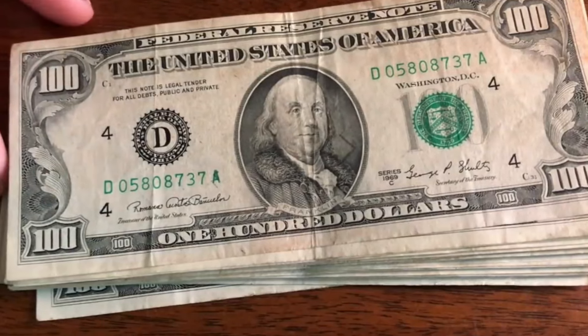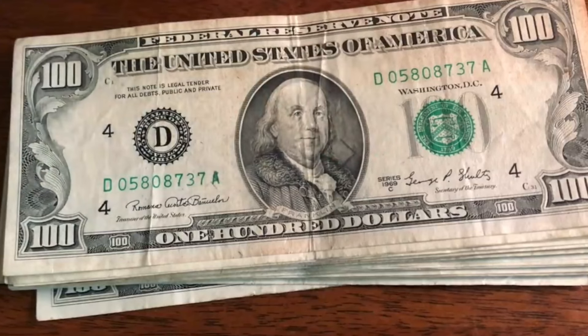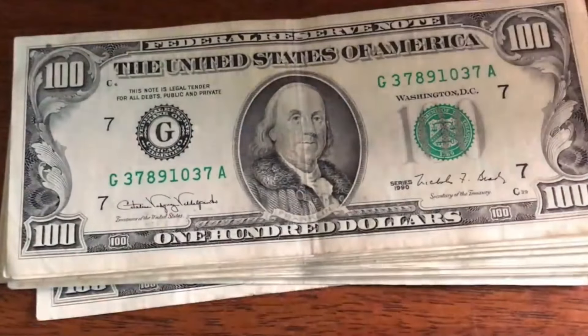Guys, look at this oldie right here — a 1969 C series! So that's pretty cool. You don't see much of the C series. Serial number 05808737. I'm definitely going to hold on to that one for a little bit, that's pretty awesome. Let's set that one aside.